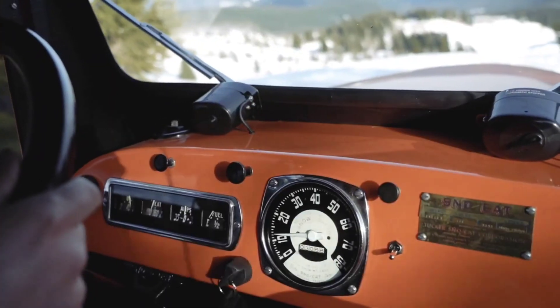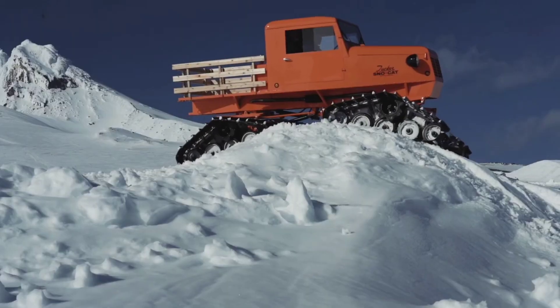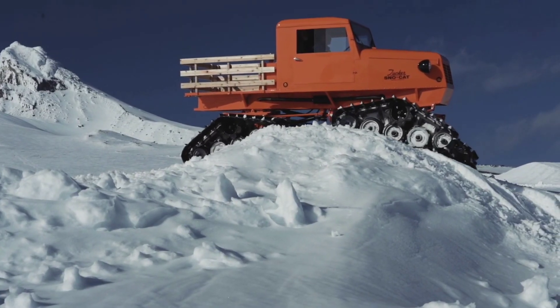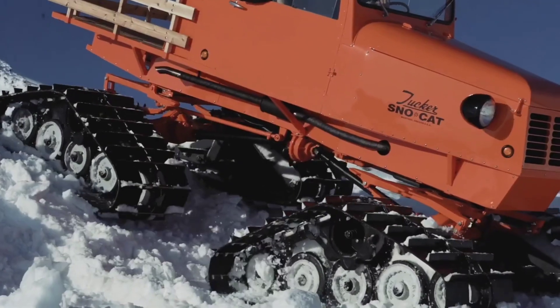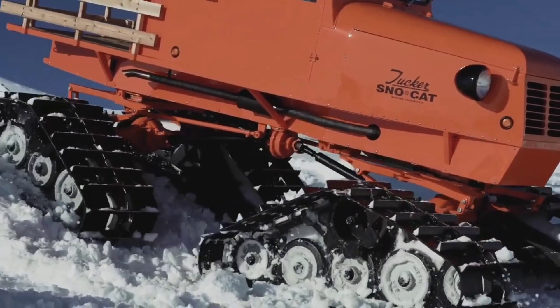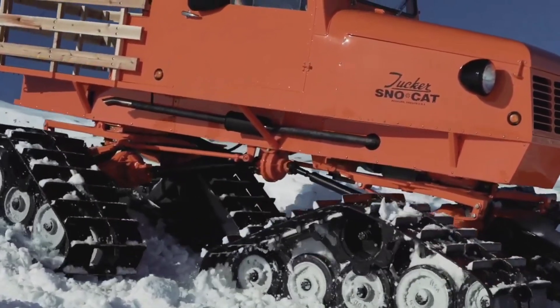Originally designed for polar expeditions, the Snowcat has earned a reputation for being one of the most reliable and durable snow vehicles in the world. If you're looking for the ultimate winter off-road machine, the Tucker Snowcat is it.